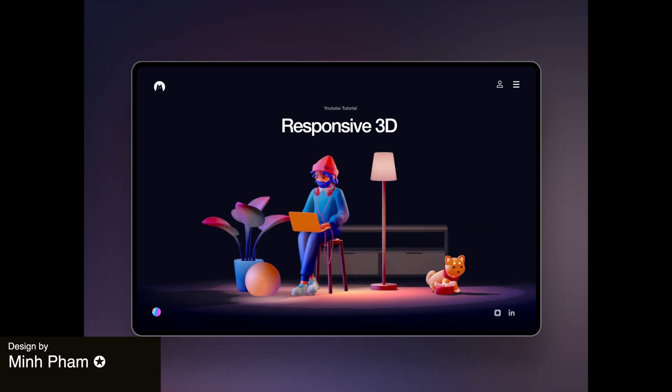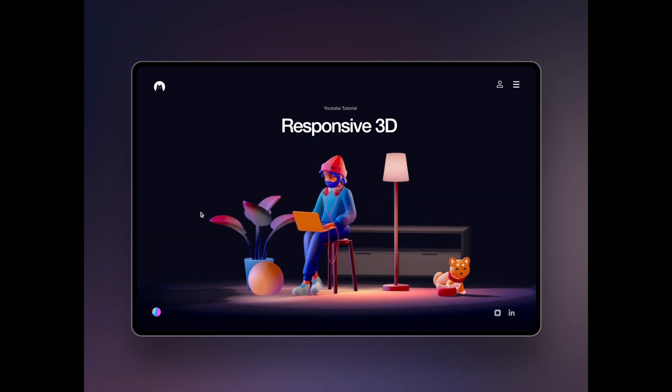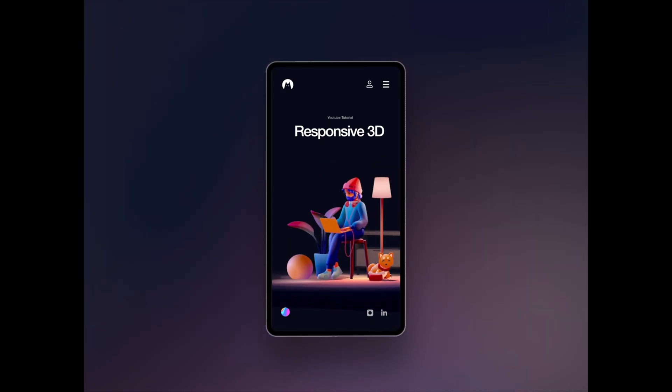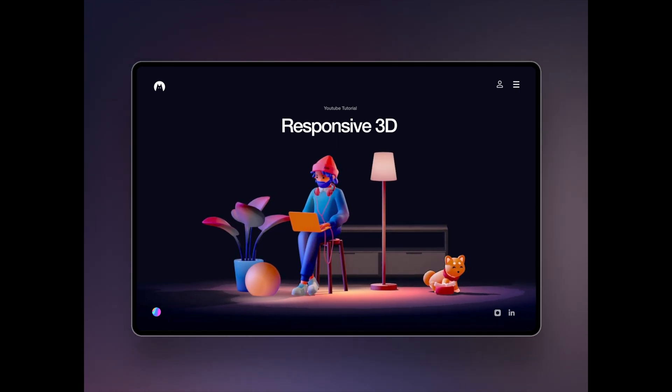Here we have a responsive 3D illustration for the web spleen tutorial, and this is a really creative approach to conveying complex concepts through visual storytelling. The use of 3D elements in this web context adds depth and interest to the UI, helping this design stand apart.